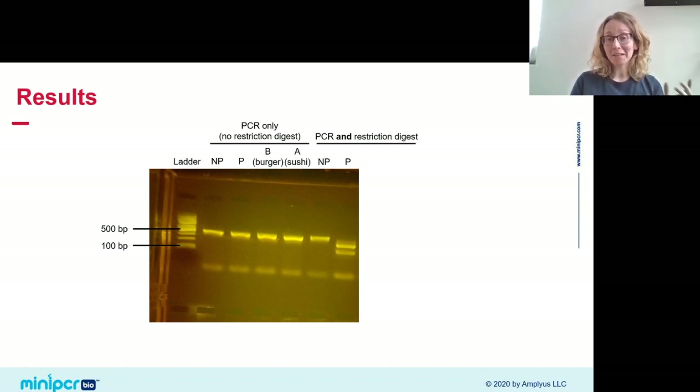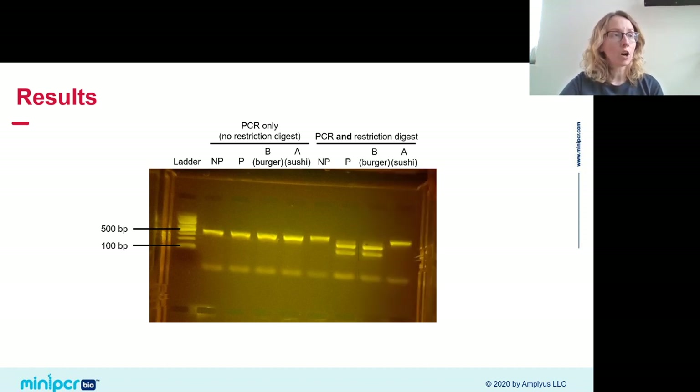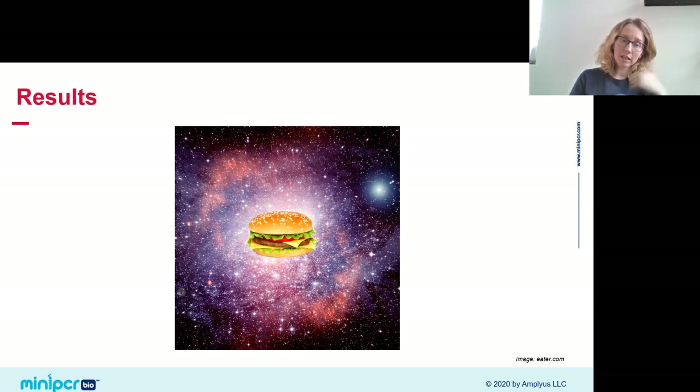Now, our burger and sushi lanes. I'll give everyone a moment to guess in the chat which food is contaminated — it's always interesting to hear preconceived notions. Okay, revealing our results: the burger lane shows a pattern of banding that exactly matches our pathogenic E. coli control. The sushi looks fine — no evidence of contamination. So let's hold onto the sushi but jettison the burger — get it off the ISS so it doesn't infect any more astronauts.